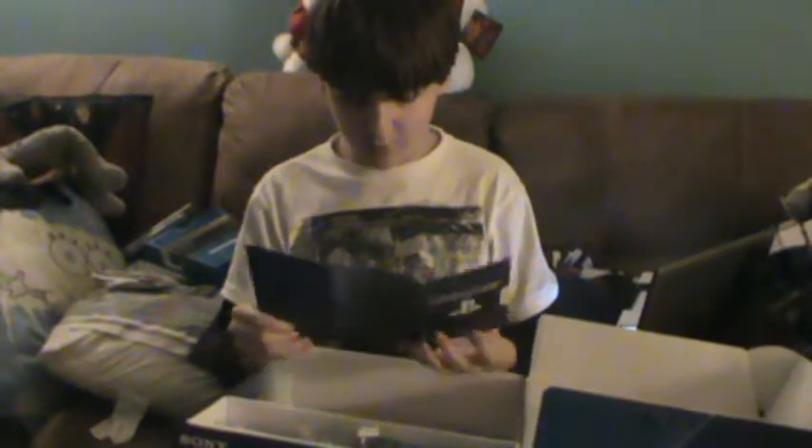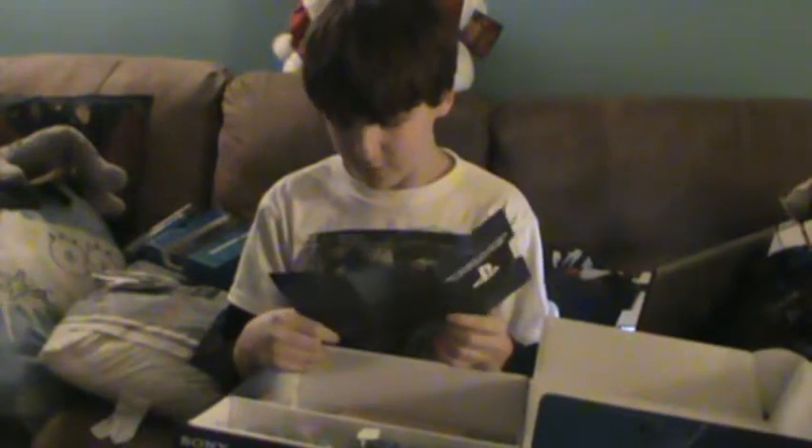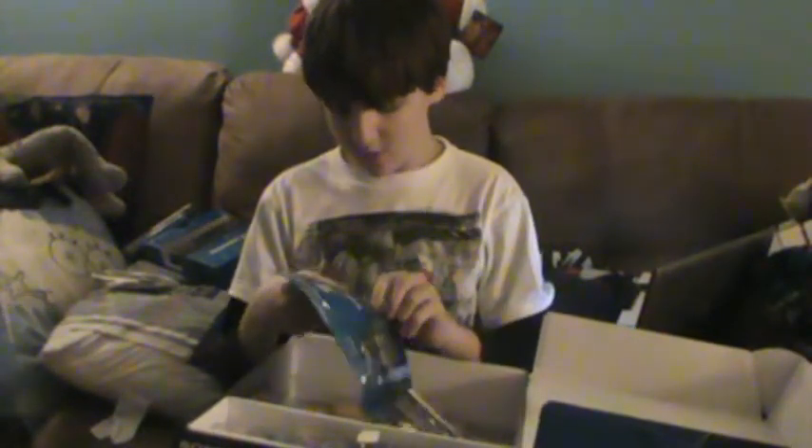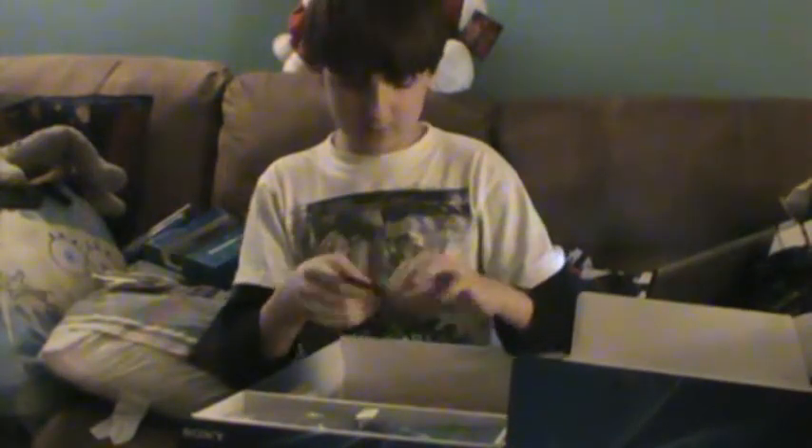It says PlayStation Plus — experience more together. It's a PlayStation Store offer to try. PlayStation Plus free for 14 days. Three million songs from the PS4 system, get started with $10 to spend, and get all of the latest games, movies, and TV shows. I'm covering up the code — it's a code for $10 in the PlayStation Store.